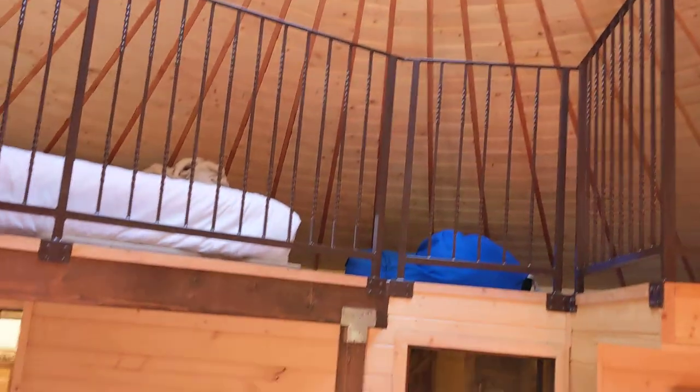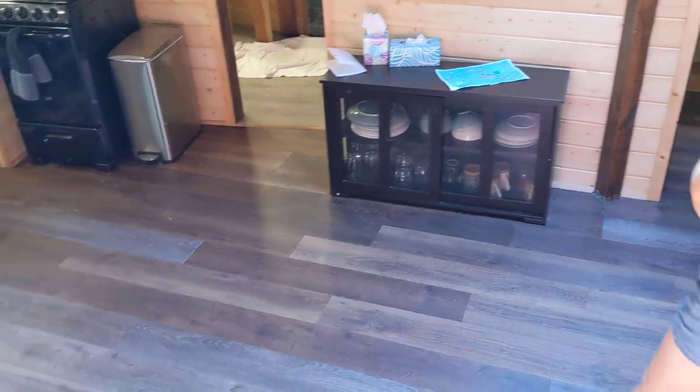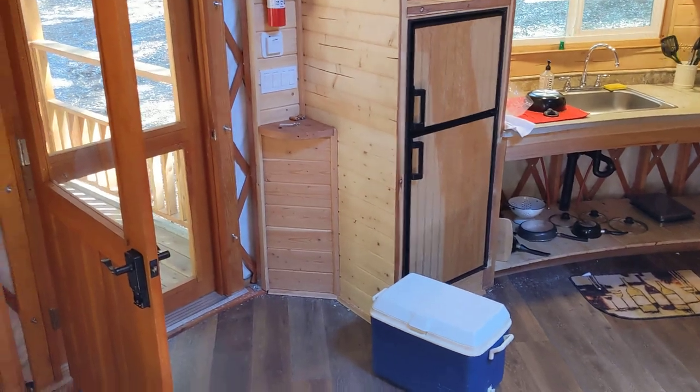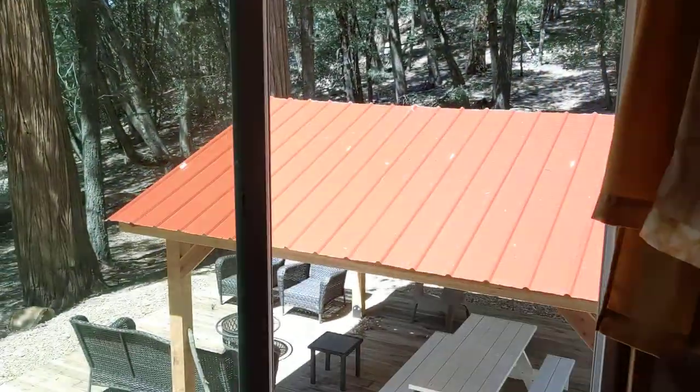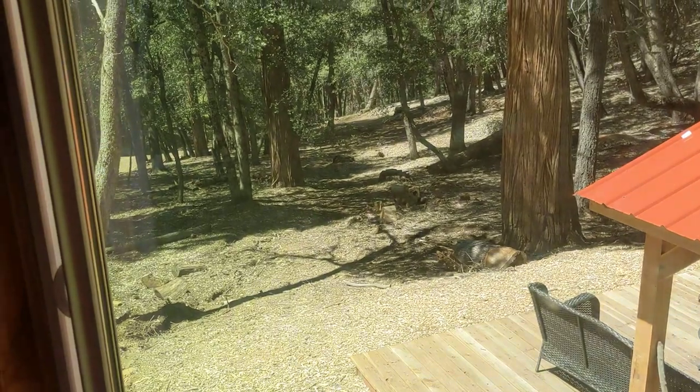There's the ceiling fan, and dishes are right there. And lots of windows looking out over the hillside.